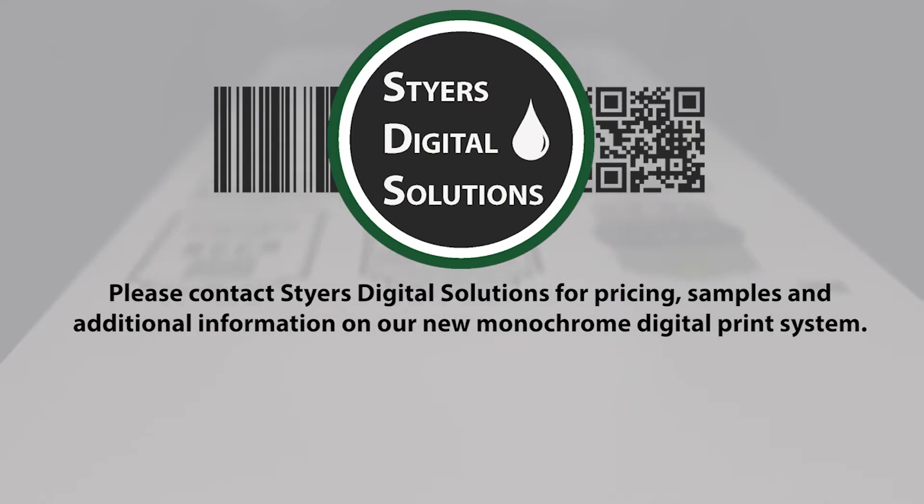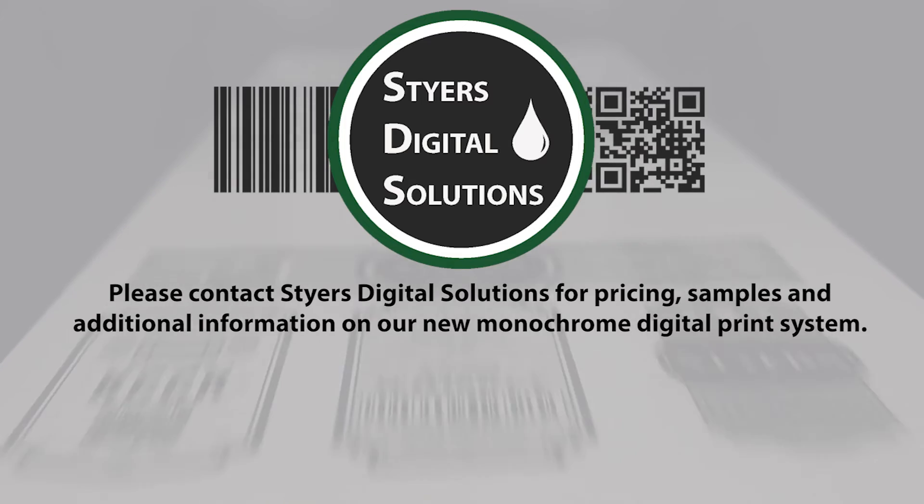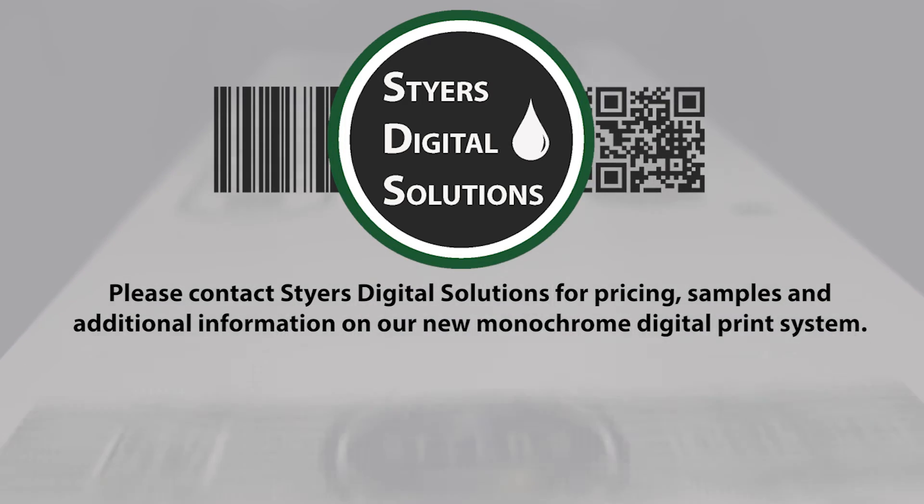Please contact Steyr's Digital Solutions for pricing, samples, and additional information on our new monochrome digital print system.